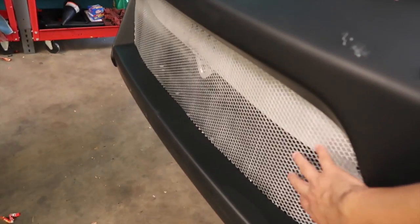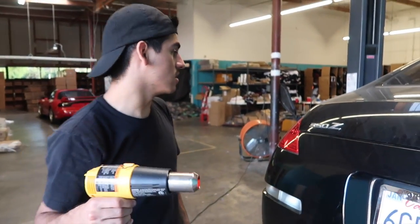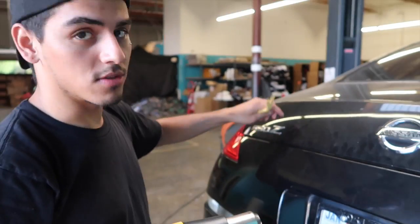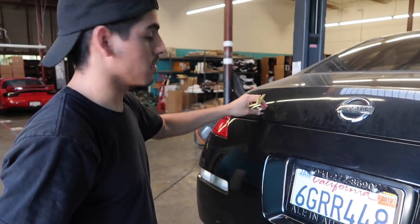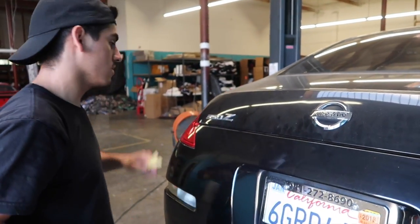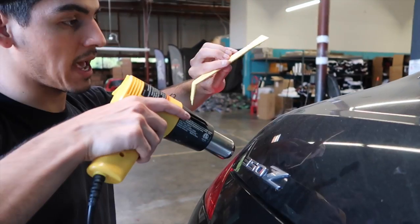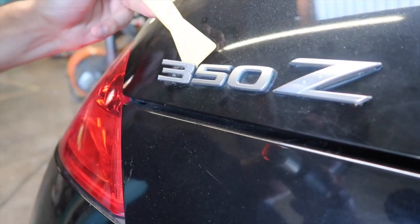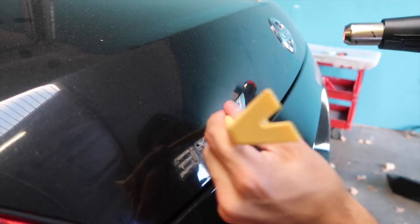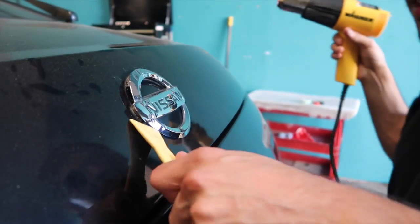We've got to get rid of that bar and maybe the mesh here. We just decided to bite the bullet and we're gonna take off the badges. For removing badges you definitely want to use the heat gun. What you want to do is heat up the actual badge itself, because the only thing holding the badge to the car is double-sided 3M tape. Heat up the adhesive and it'll basically just peel off on its own. I also use a plastic panel removal tool so it doesn't scratch the paint.